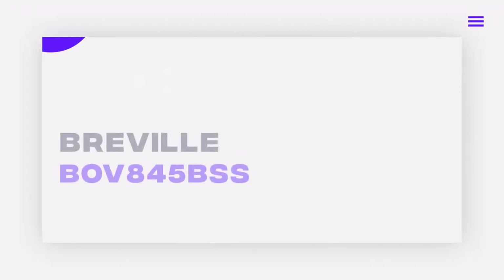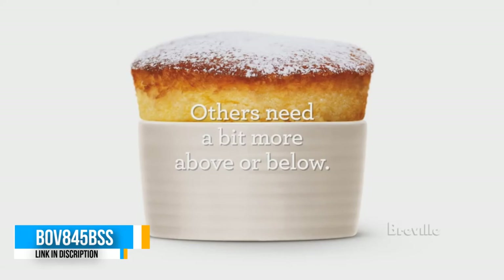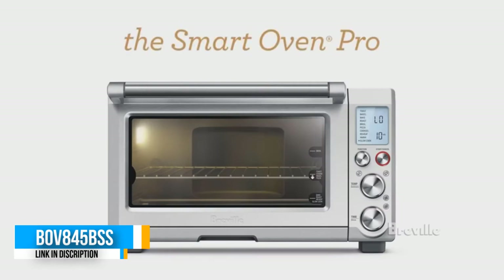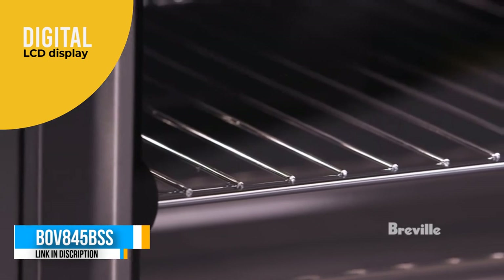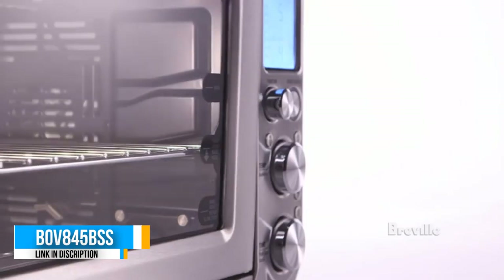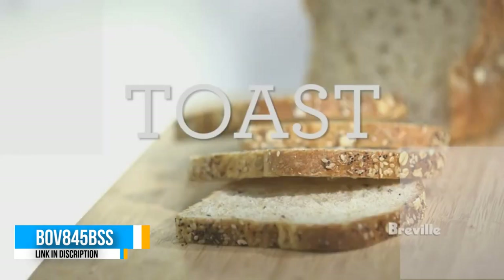Number one: Breville BOV845BSS. Breville has a great name in the kitchen appliance world, and this model deserves to be chosen as the best countertop oven on our list. This powerful unit has a digital LCD display that clearly shows your settings and easy-to-use dials for making selections. It also comes packed with useful features like a front-loading magnetic crumb tray, which makes it easy to clean after every use.